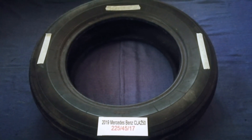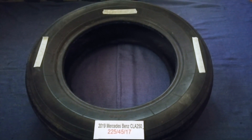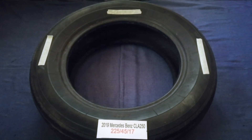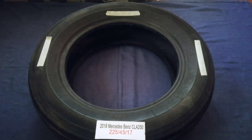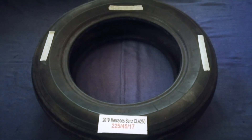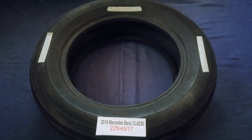So once again, the tire size for your 2019 Mercedes-Benz CLA 250 is 225/45/17. If you know a cheaper place to buy tires for your car, make sure to leave a comment and let the rest of us know. Don't forget to check the video description for more info. Thank you for watching — please like and subscribe.